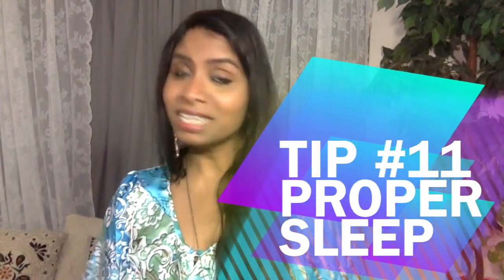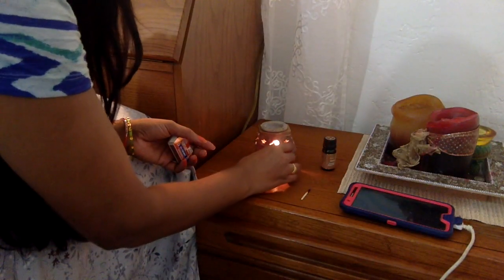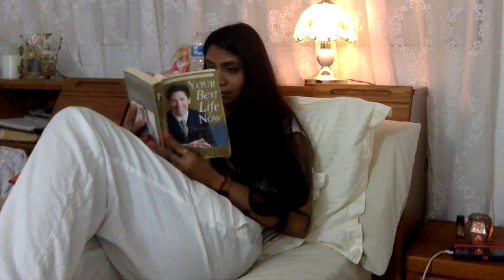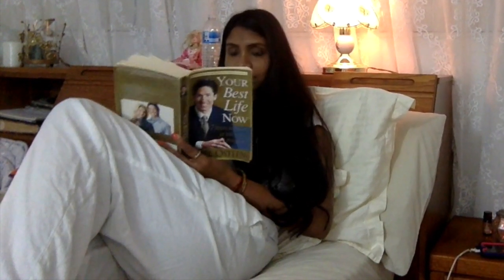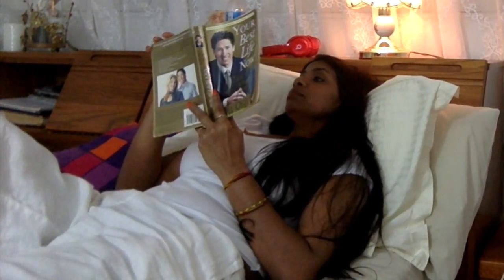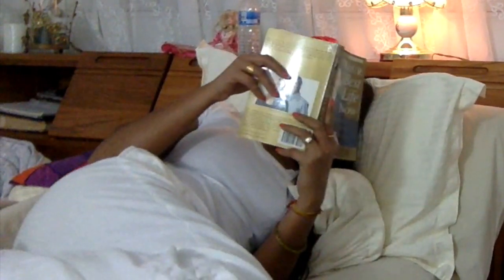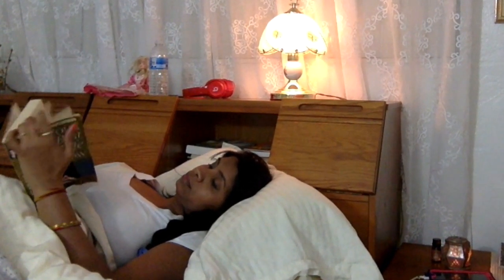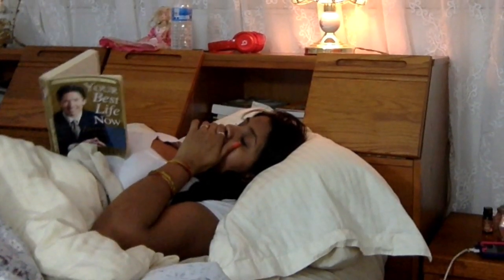Tip number eleven: proper sleep. Good sleep plays a vital role in good health and wellbeing throughout our life. Getting enough quality sleep at the right time can help protect your mental health, physical health, and quality of life. You need at least seven to eight hours of sleep. Good sleep helps you stay fresh all day, be energetic in mind and body, feel happy and healthy, and it also has benefits for your skin and hair care.